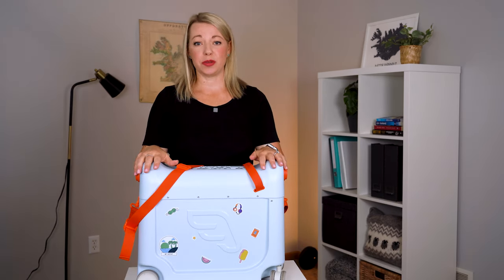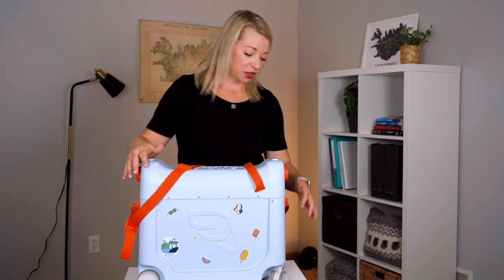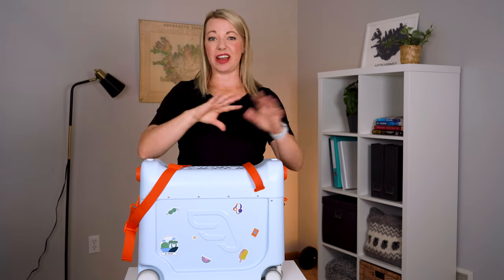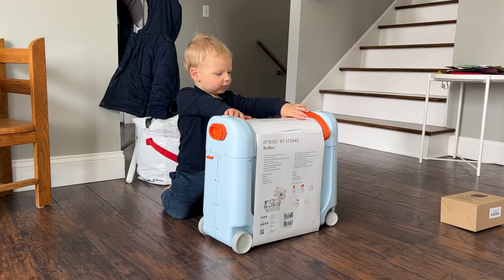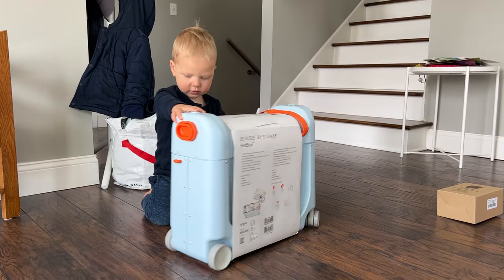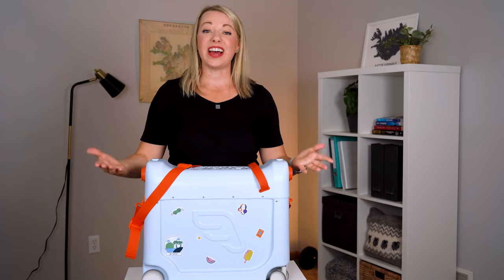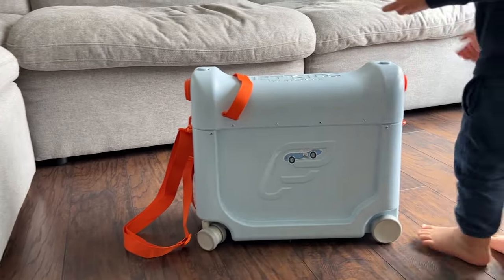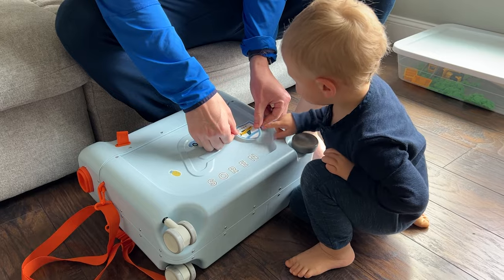Another thing to note is that Stokke actually makes a bundle option, which gives you the chance to buy a backpack along with it, which hooks onto these side hooks right here, matches the color of the suitcase. We chose not to go that route because I already had a backpack for my son, but just so you know, that is an option. This box also comes in different colors — we got the blue, but there's also green, pink, black, and white. The suitcase also comes with two sheets of travel-themed stickers, so my son had so much fun placing these stickers all around the luggage to make it his own.